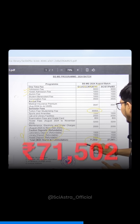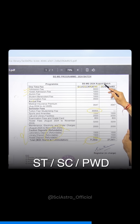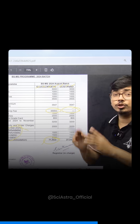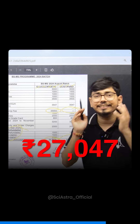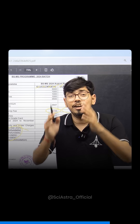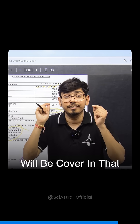So in total, you have to pay Rs. 71,502. For SC, ST, and PWD candidates, you need not pay any semester fee — your entire tuition fee is waived off, and you only have to pay Rs. 27,047, which covers all your accommodation, tuition, and every facility.